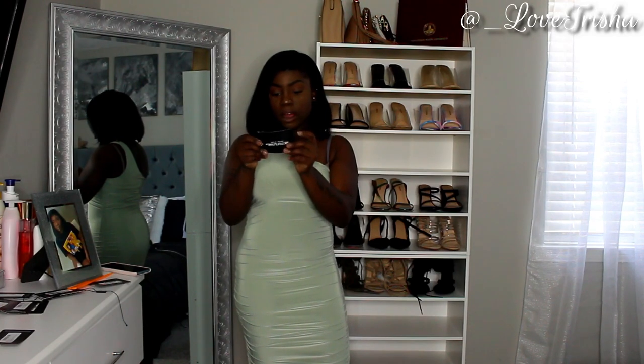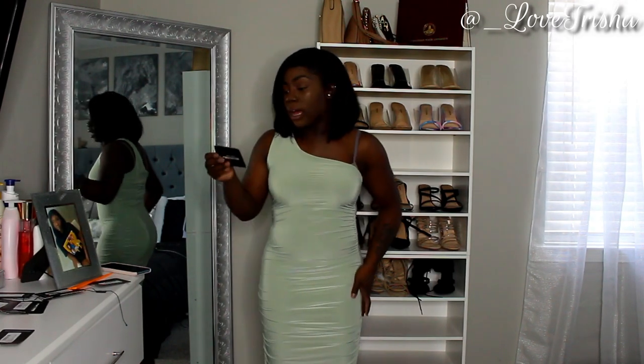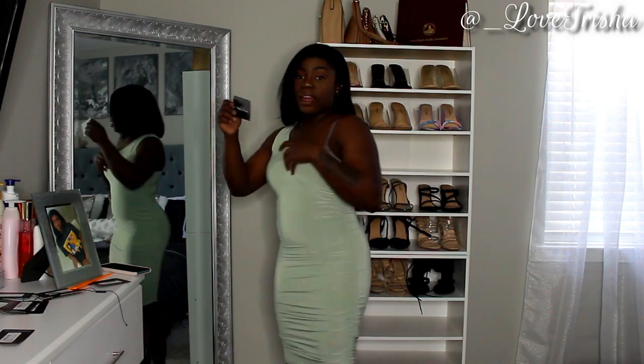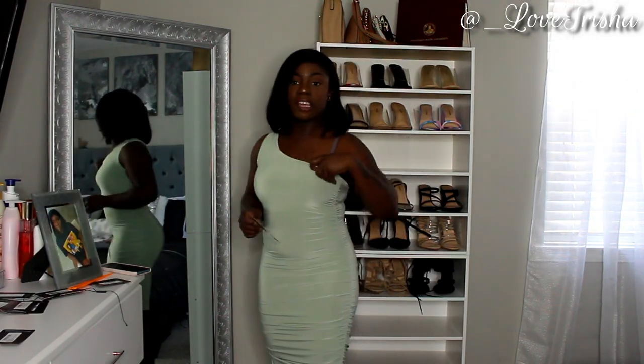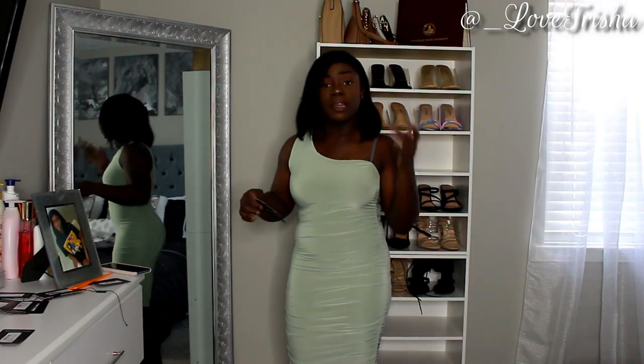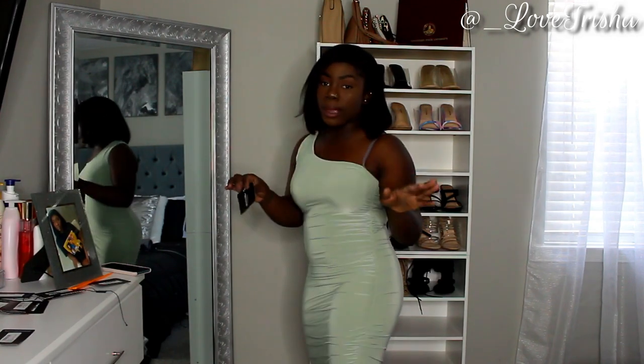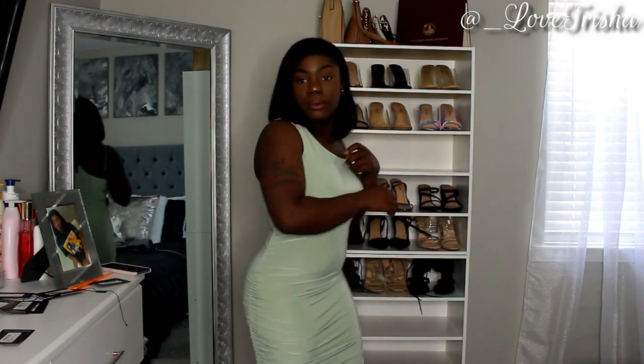The next dress is called the Sleek One Shoulder Ruched Bodycon Dress. It has ruching on the side and as you can see, it just has one little sleeve. This is in the color sage green — it might look a little white on camera but it's a sage green, almost like a mint color. Really, really cute — this is what it looks like.